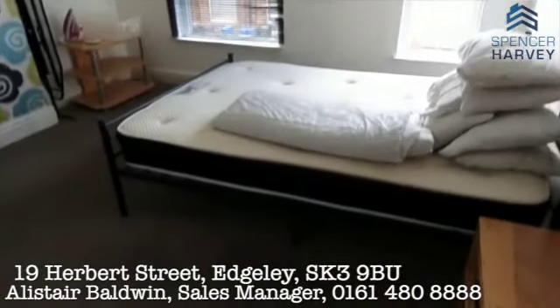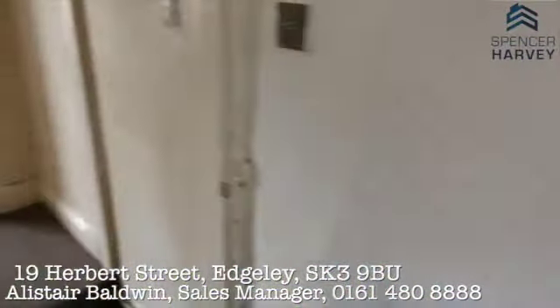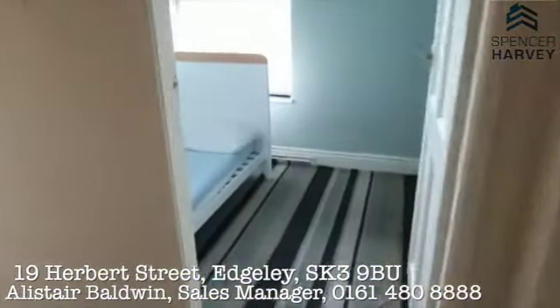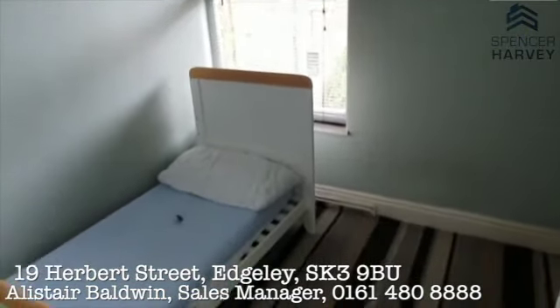It fits a nice big double — in fact it's a king-size bed in there. Crossing over, we've got the small single bedroom with a double-glazed window to the rear elevation.